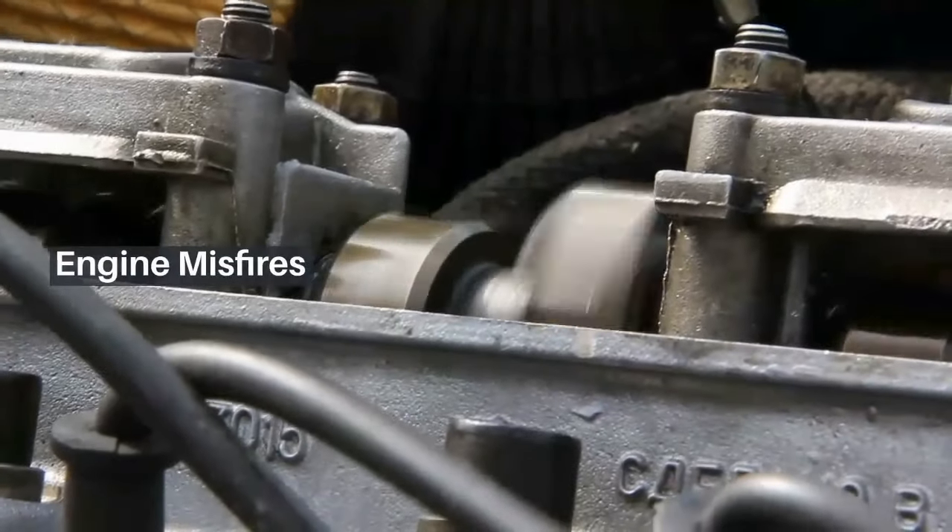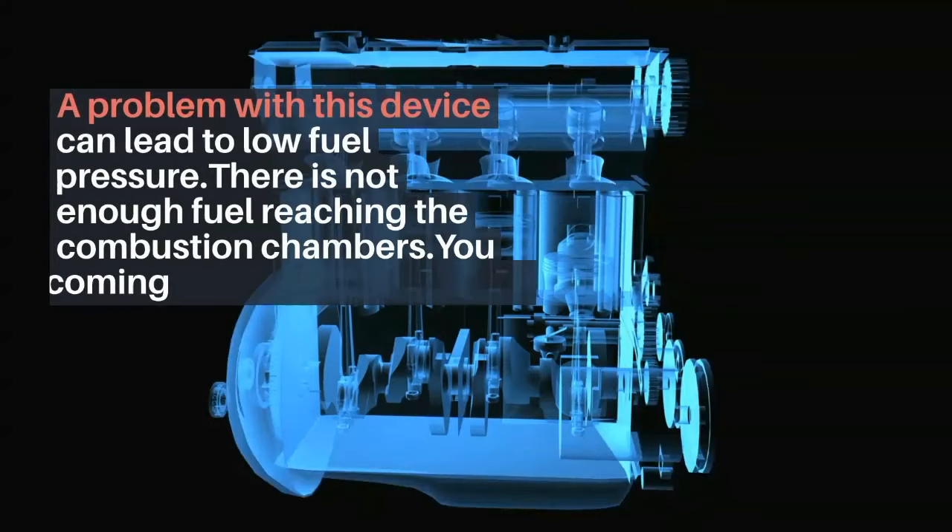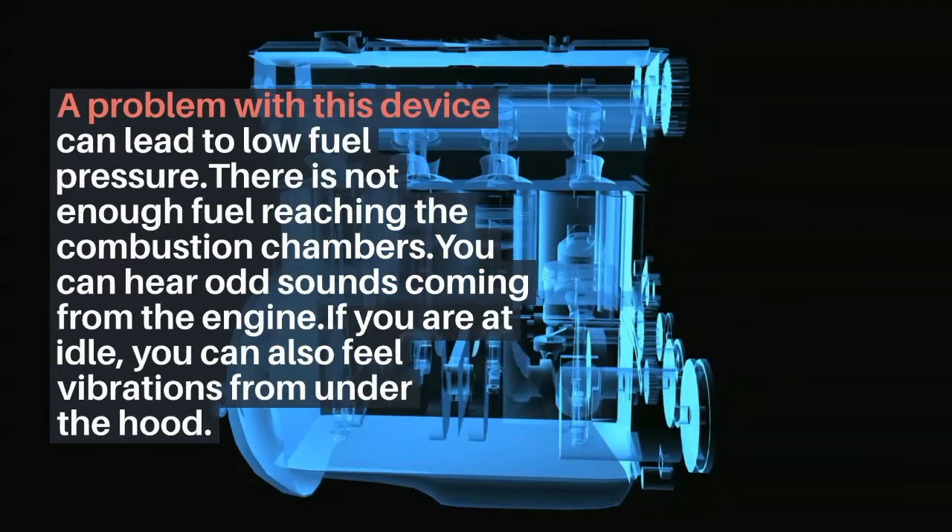Engine misfires. A problem with this device can lead to low fuel pressure, meaning there is not enough fuel reaching the combustion chambers. You can hear odd sounds coming from the engine. If you are at idle, you can also feel vibrations from under the hood.